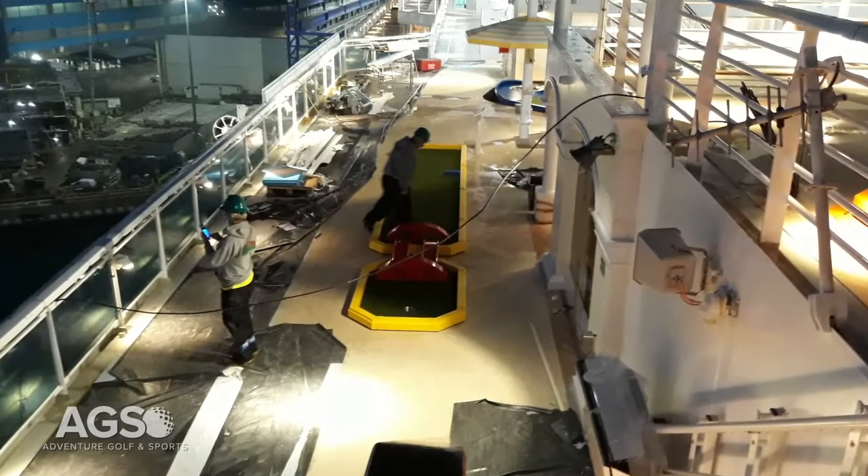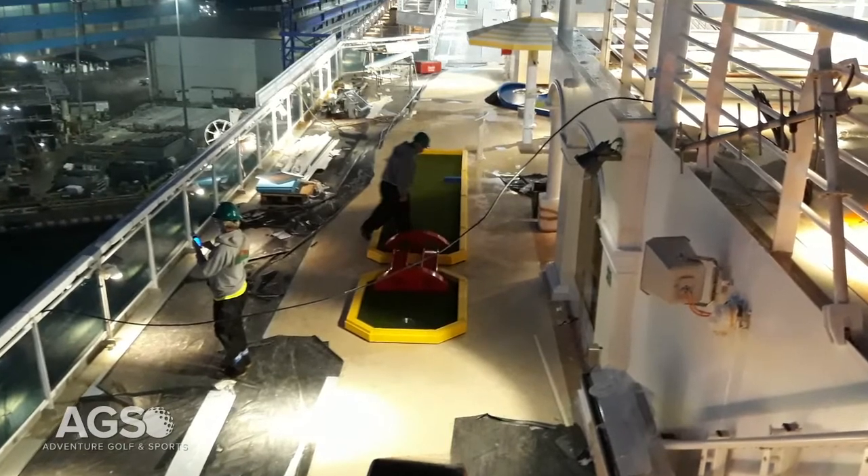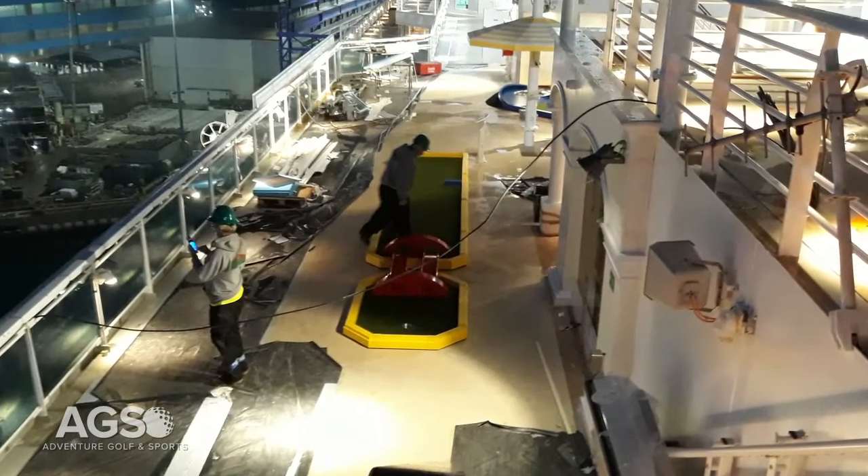The space in the Costa Firenze was unique in that the area available for the mini golf was the walkway in and around other games such as ping pong and pool tables. So these golf holes were designed to fit within a walkway as individual golf holes meandering throughout the deck space.